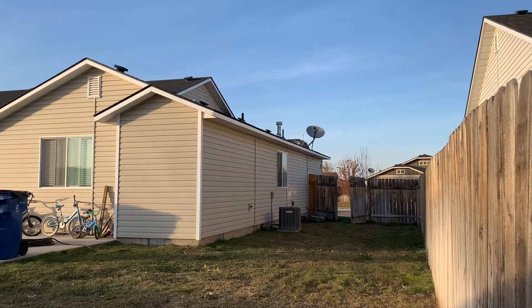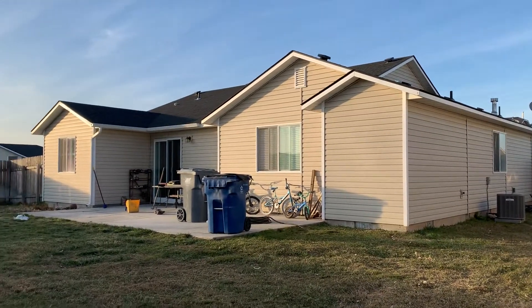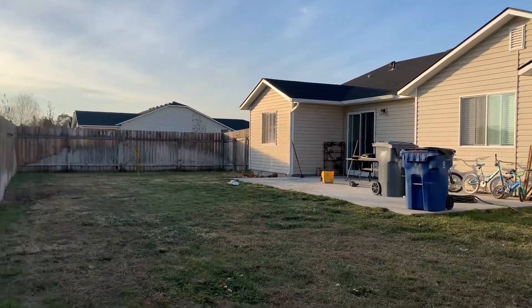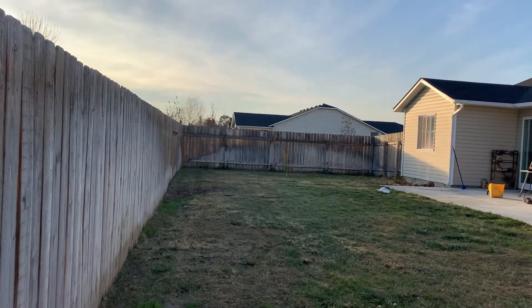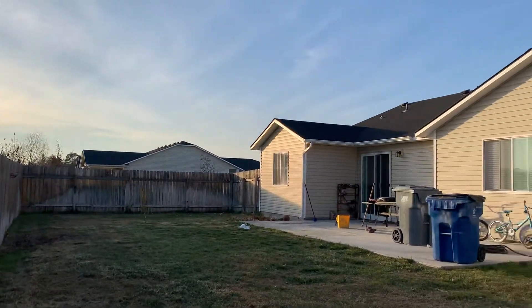I mean the air conditioner — excuse me. So that's a good look at the backyard, and there's a big side yard as well because it's a corner lot.